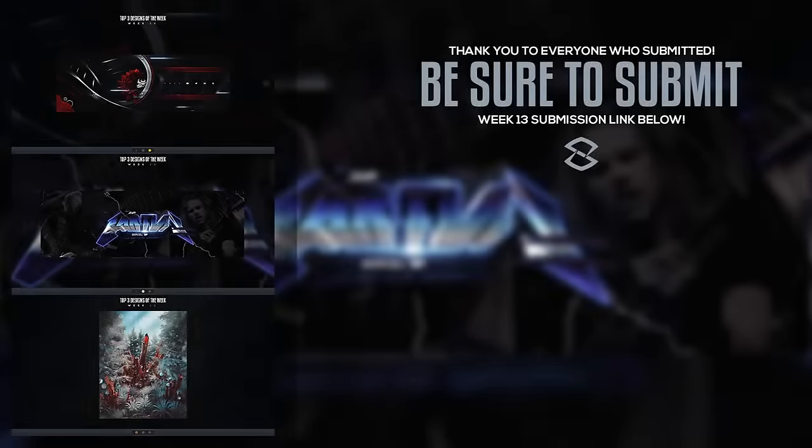That wraps up week 12. Make sure you submit — three other people could have made it this week, it was really close. Please submit every week even if you think your work is terrible. If you just submit, you've eliminated one of your fears — rejection or not being good enough. Then all you have to do is practice. Save your weekly submissions and look back to gauge your progression. Hope you guys enjoy your week — Seso HQ out, peace.